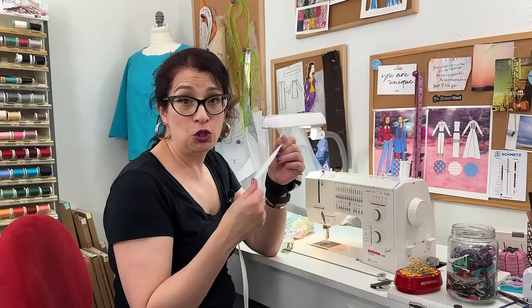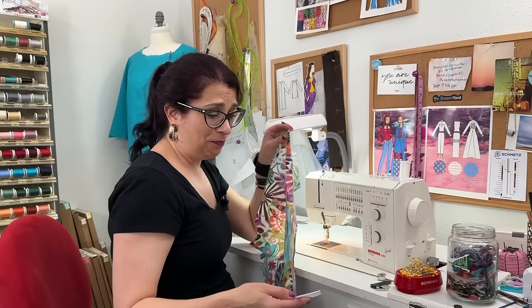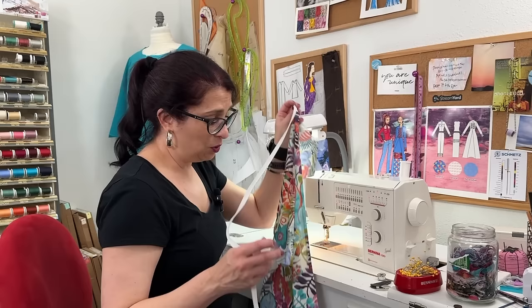Now we're going to line up the zipper along the edge of the seam line we just pressed in. It's a bit counterintuitive: the zipper goes in so the coil is against the fold line, and then once it's all in it's going to roll to the inside so you won't see it, and the zipper tab will be on the right side. So to get started we just start pinning things in.